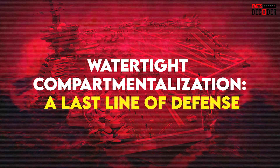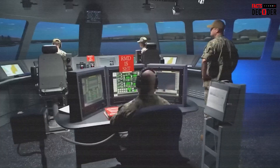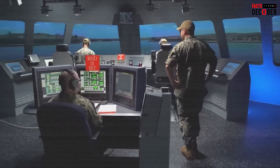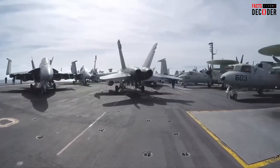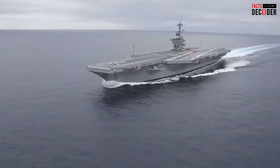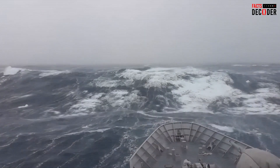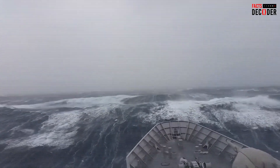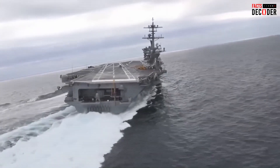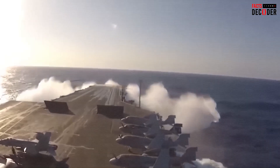Watertight compartmentalization — a last line of defense: in the event of a missile or torpedo strike, the Gerald R. Ford is equipped with watertight bulkheads designed to contain any flooding to specific sections of the ship. These bulkheads isolate damaged areas, preventing water from spreading throughout the vessel and maintaining the ship's buoyancy. The ship has hundreds of watertight compartments, including those in critical areas like engine rooms and ammunition storage, to prevent a loss of stability if water enters these zones. However, if a missile strike causes multiple breaches below the waterline, the ship could lose stability and capsizing could occur. A tragic example of this occurred in 2018 when the Norwegian frigate Helga Ingstad collided with an oil tanker, lost stability due to flooding, and eventually capsized.